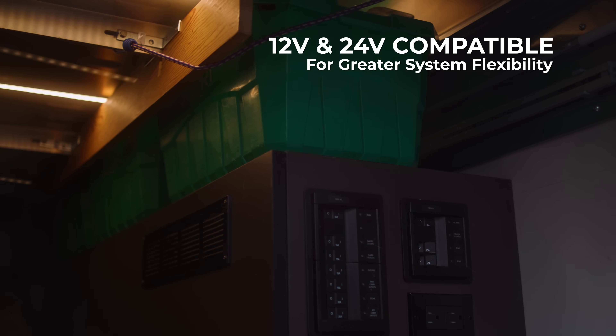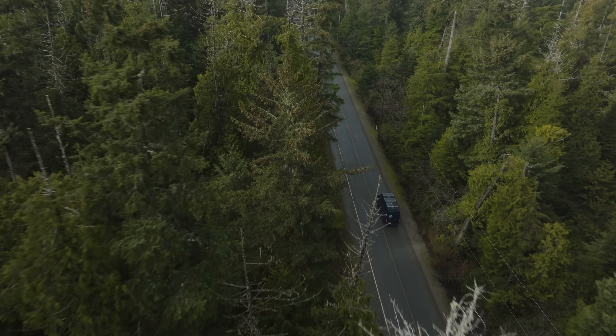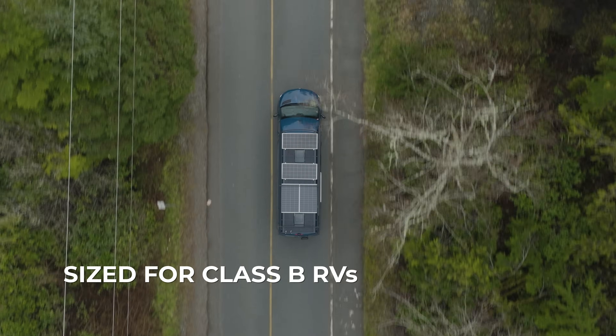12 volt and 24 volt compatible, giving you more flexibility in your systems. And the panels are sized to fit just right.